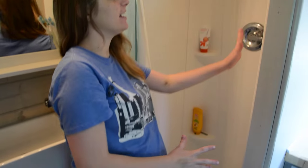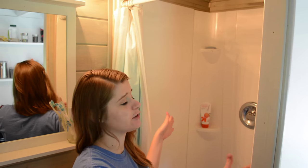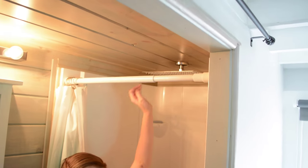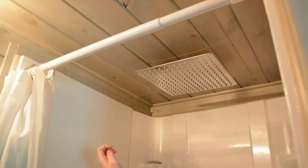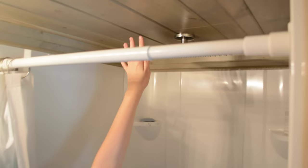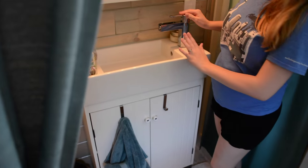Here is our shower — it's an Aquatic 32-inch from Home Depot. We got our showerhead from Amazon. You've heard us complain about it a little, but it's actually kind of nice — it flips around and moves around.